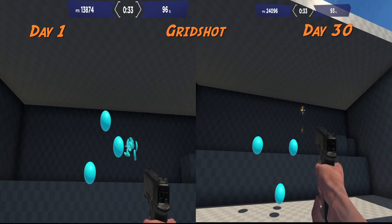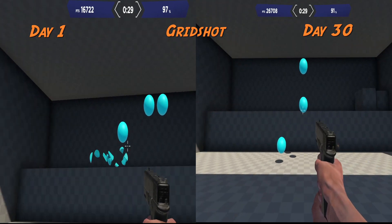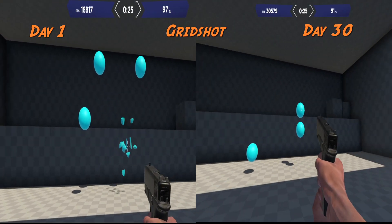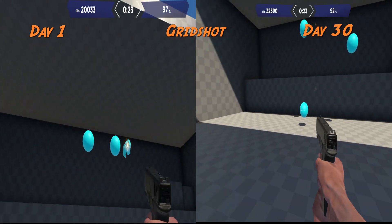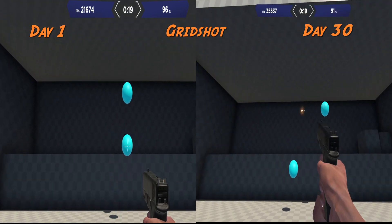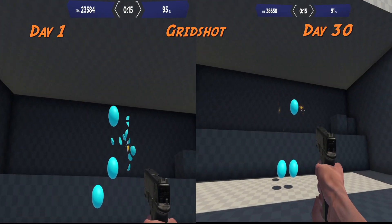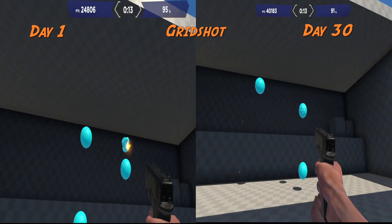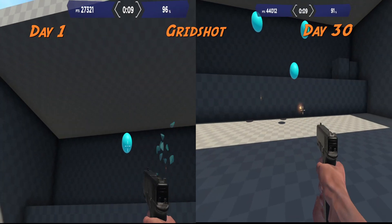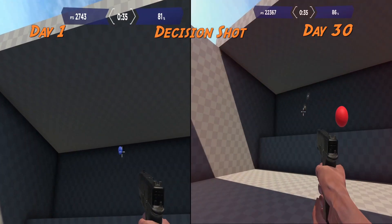I know that these numbers are kind of arbitrary, so in the background I'll just show some video of me doing the drills on day one versus me doing the drills on the final day of the experiment. You can kind of see the difference in accuracy and speed, and if you look at the top you can see the different scores. I tried to line up the time so you can compare it if you pause the video.